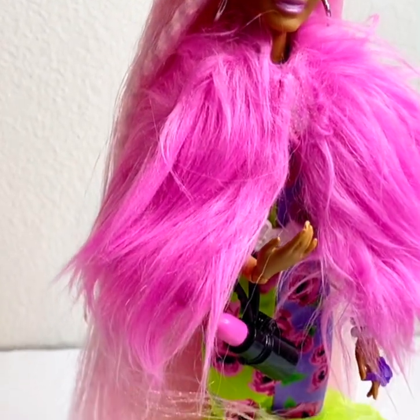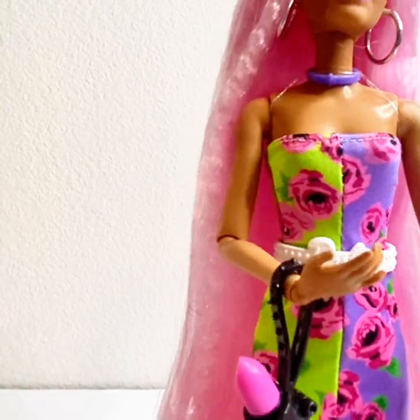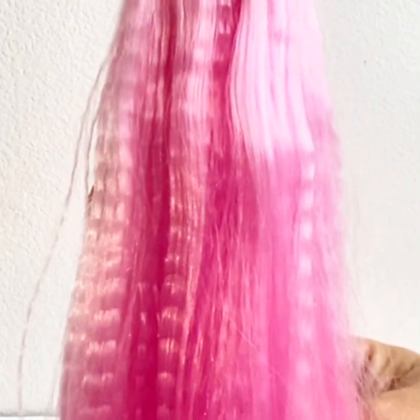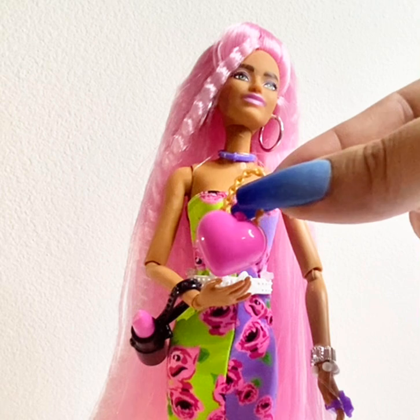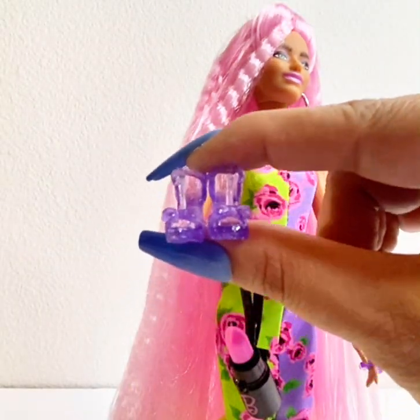Here's another Barbie Extra doll, shown from head to toe. You can see her cute sunglasses — I took them off — and here she is with the lipstick purse and her cute little white heels. Adorable. Her hair is super long; it goes all the way to her feet. Here is the pet that came with her, another purse, a necklace, and these cute translucent purple heels.